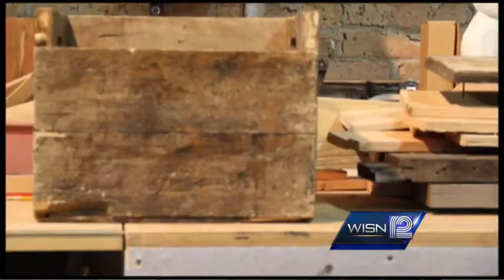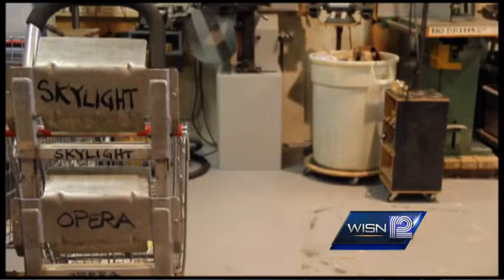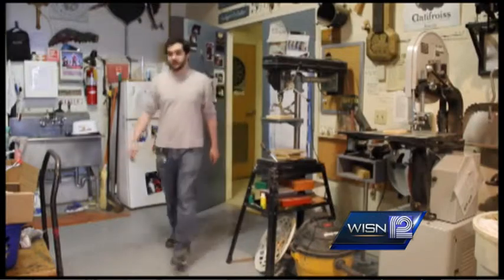In the theater, even a simple box takes hours to make. But who spends the time to make these props? At Skylight Music Theater, 24-year-old Andrew Lex is the property's apprentice.